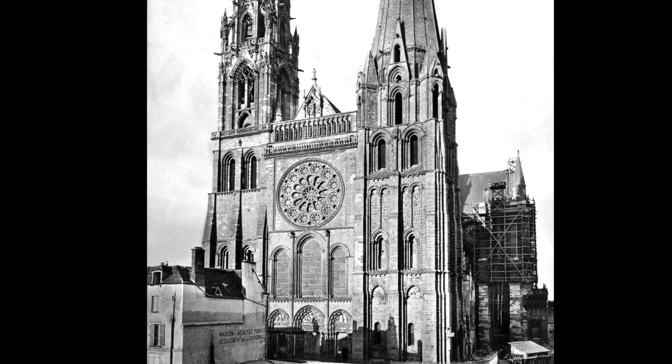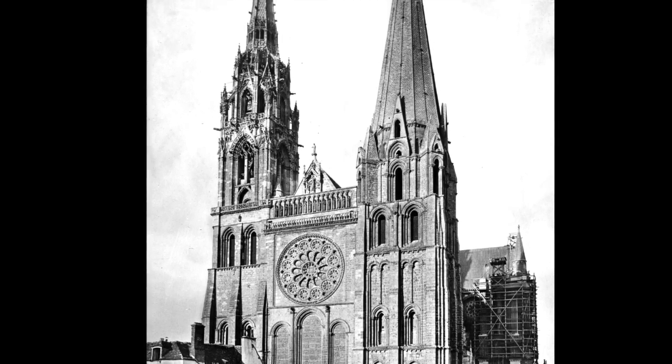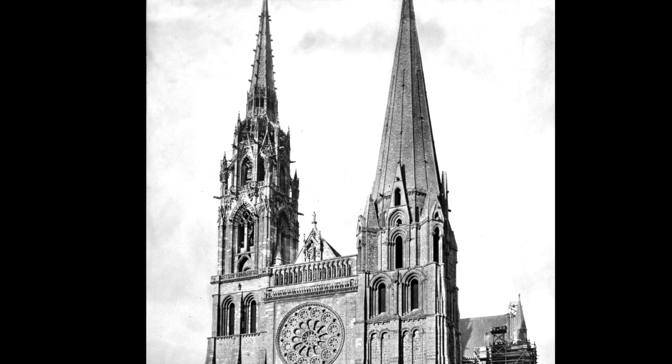Unlike many medieval cathedrals, Chartres Cathedral in France has two stylistically different towers. The shorter Romanesque tower was part of the original church, while the second taller Gothic tower replaced the original that was struck by lightning.